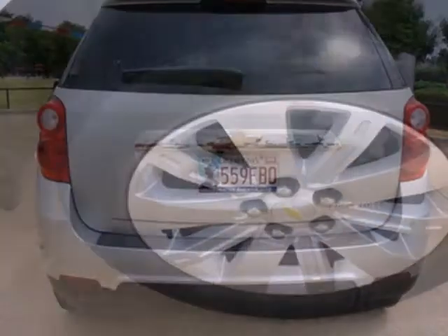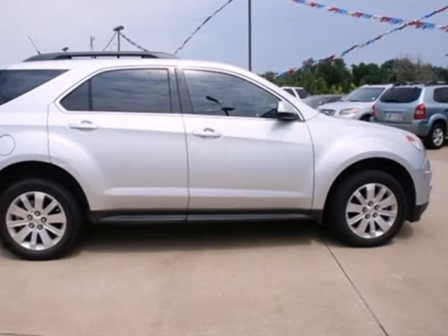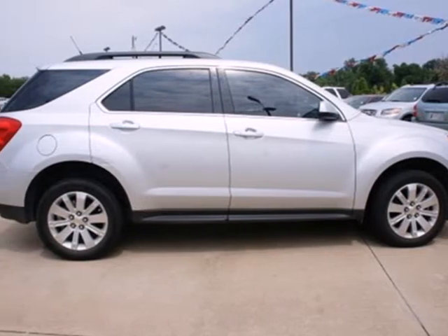For 2010, the Equinox is completely redesigned and offers sleek new styling inside and out, a more fuel-efficient engine, and even more standard features for your enhanced comfort, convenience and safety. See it for yourself today.